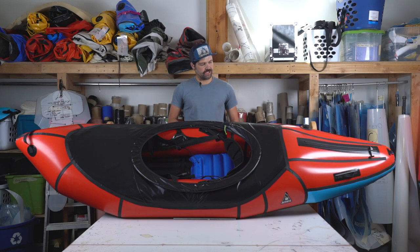Hi, I'm Jeff, and we're here to talk about the Valkyrie, which is Alpaca's most whitewater focused packraft in our fleet. It's designed to handle more like a hard shell than all of the other packrafts that we make. But as a consequence of that, it's also our heaviest single person packraft.